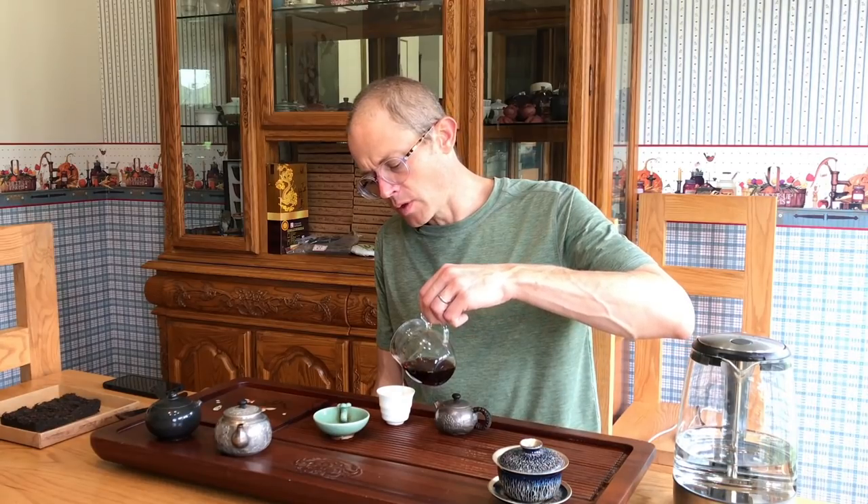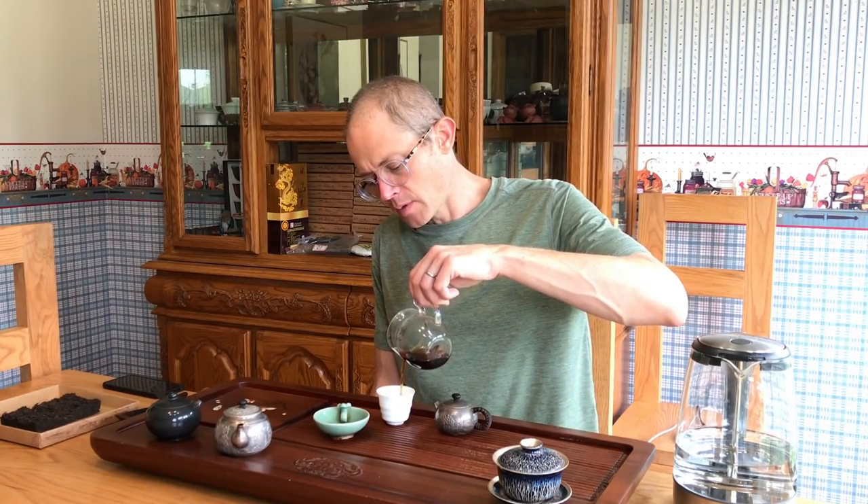It's really creamy, which is interesting — it tastes fairly close to a Da Yi Menghai Tea Factory ripe from that era, like a 7572 or 7562. It definitely reminds me of their style of wet piling. I'm not claiming that it is, but it does seem more similar to Da Yi ripes than a lot of other older ripe teas that we have.